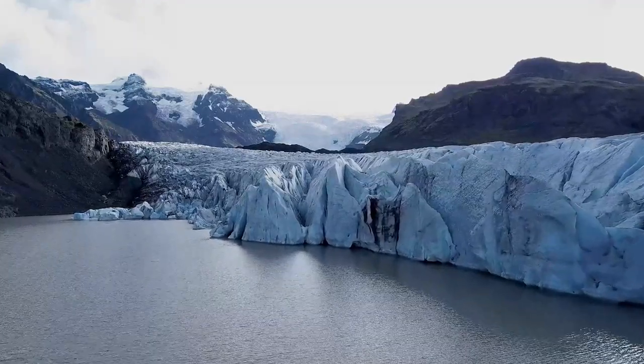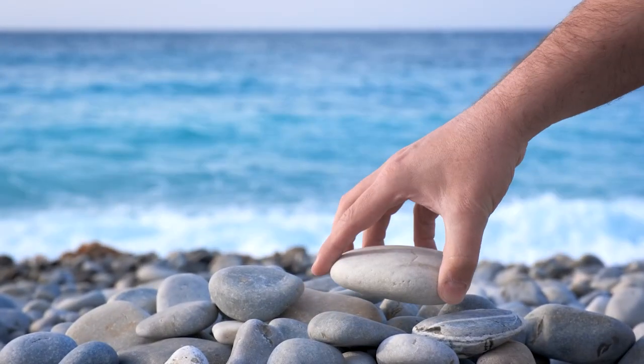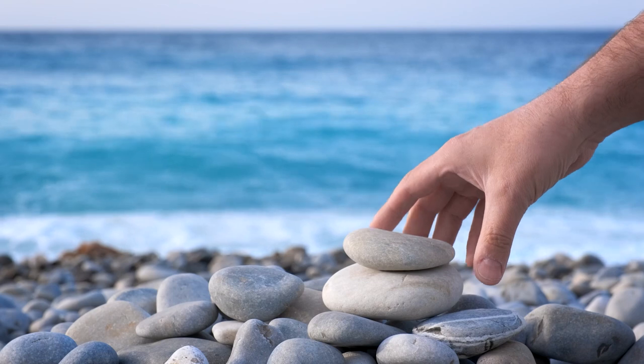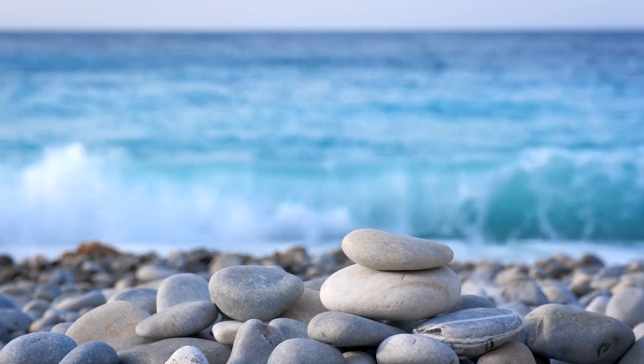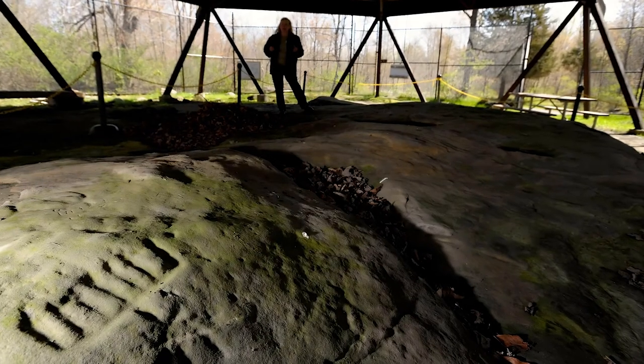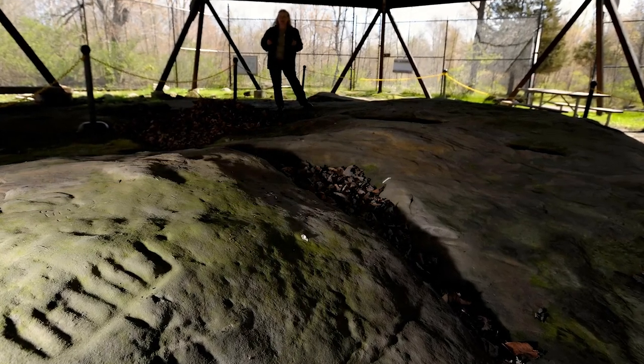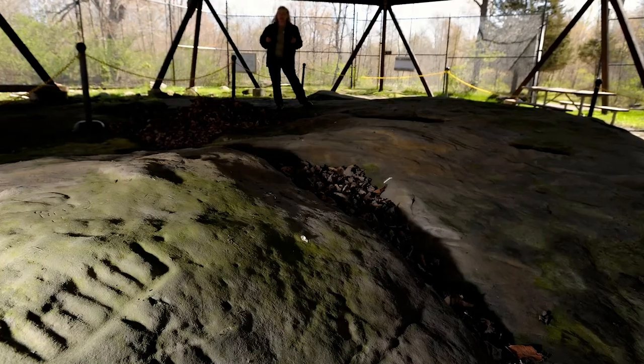The glacial movement would explain why the markings are so subtle. Others have argued, though, that the stones seemed too intentionally placed and could have been used for ceremonies and religious purposes, such as the ones at Stonehenge. Other stone monuments have been found in Michigan, as well as other sites with petroglyphs, so it stands to reason that the structure isn't entirely out of place.